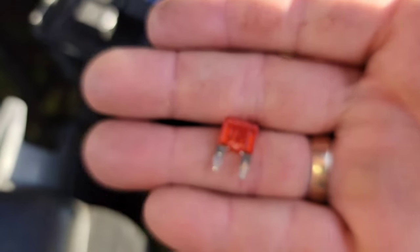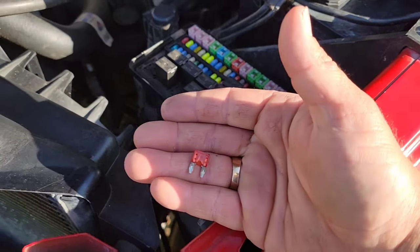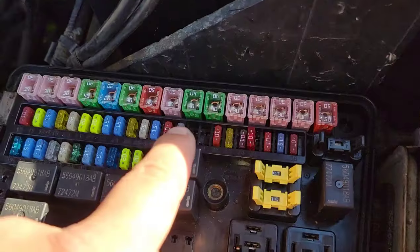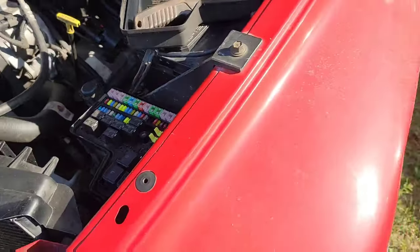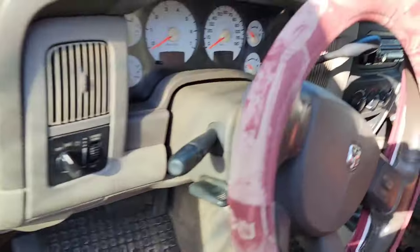A blown fuse — it's a 10 amp. I'm going to replace it and see if that gets rid of my ABS control module light, or if it instantly blows again. I actually took the number 10 out of slot 30 and put it in slot 35. That'll tell me some interesting things — if it'll run without the 30 in there too. Let's go ahead and start up and see what it sounds like now, and if those lights are still on.